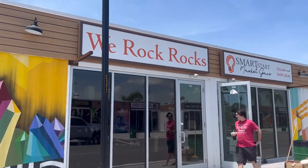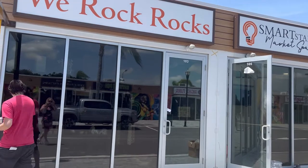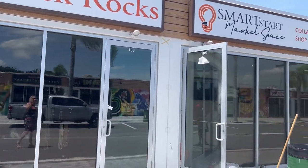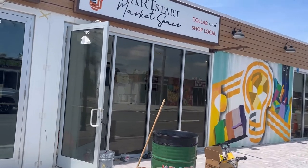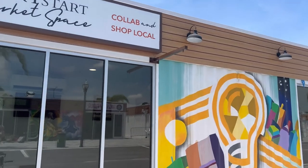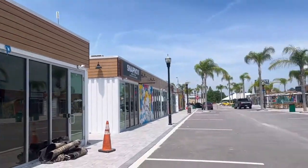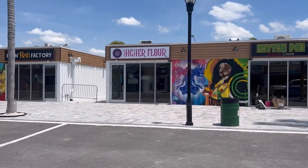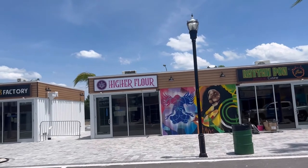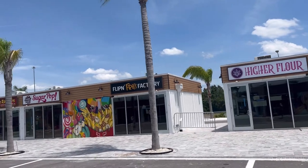We Rock Rocks, which looks like geodes and jewelry and stuff like that — that looks pretty cool. And then not sure what Smart Start is. Higher Flower — we were laughing about this the other night. It appears to be cannabis related, so I don't know, maybe they'll be making brownies or something.